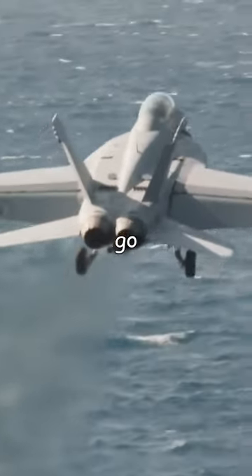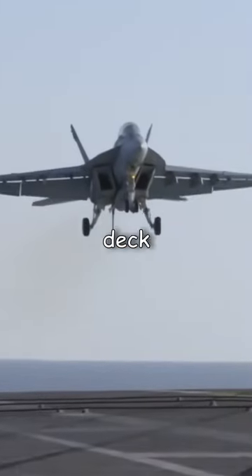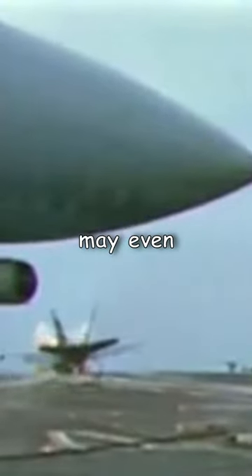But sometimes things go wrong. The pilot may miss the wires, the tailhook may bounce off the deck in what's called a hook skip, or in rare cases, a wire may even snap.